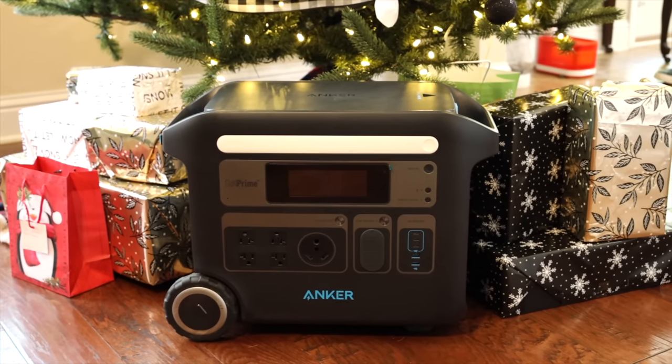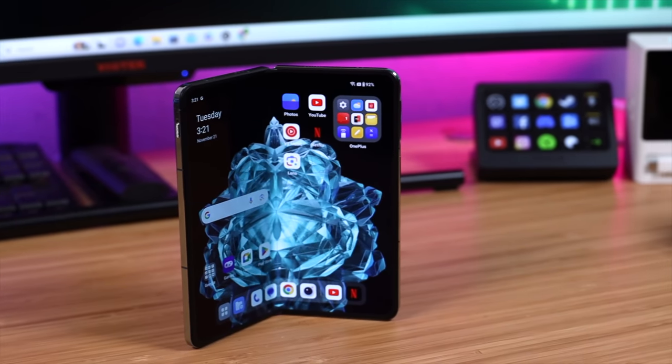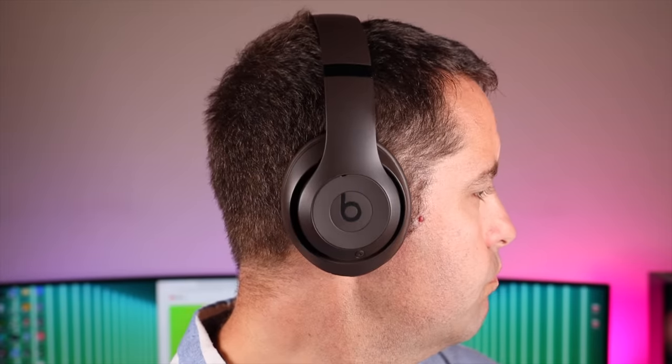The holidays are finally here, which means some epic savings on this year's top tech. In this video we're going to be taking a look at my gift guide of all the top tech gifts that you can purchase for your loved ones. Big shout outs to Anker for sponsoring this video. Let's go ahead and get started.